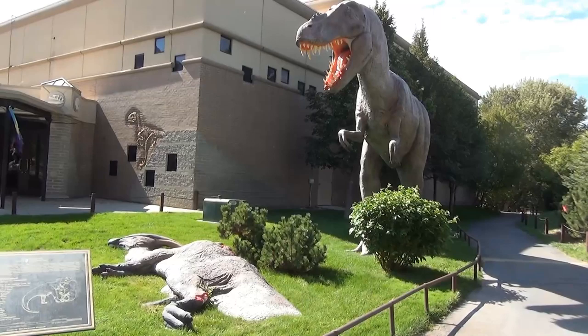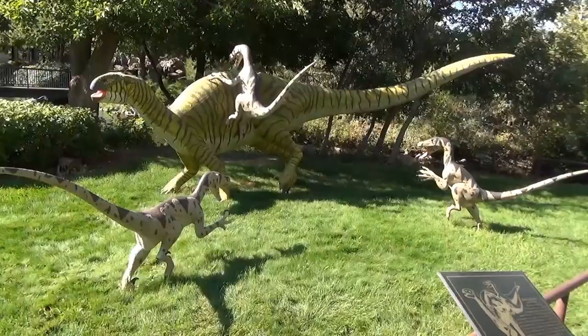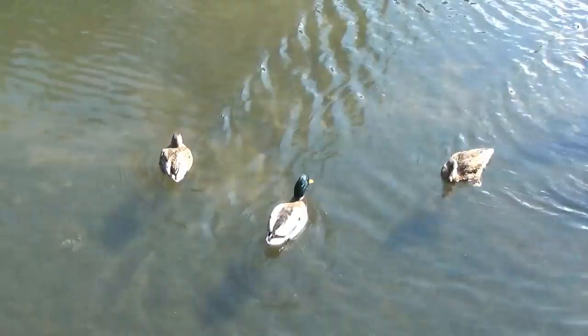Dinosaur Park also showcases the more violent and brutal side to these creatures by depicting confrontations such as an Apatosaurus defending its young against an Allosaurus, or this Iguanodon defending against a pack of raptors.